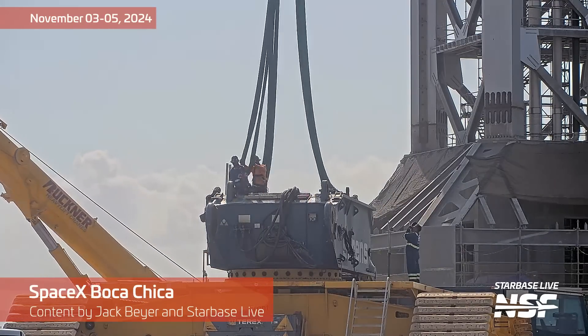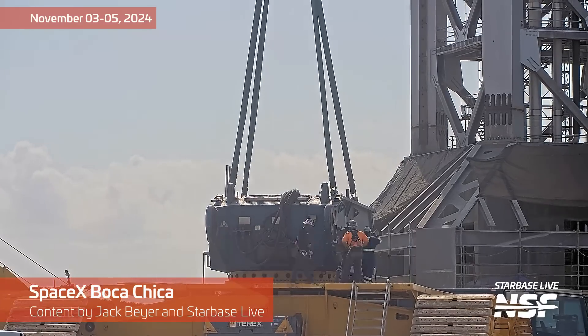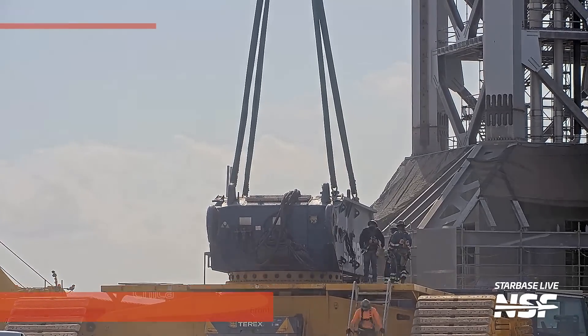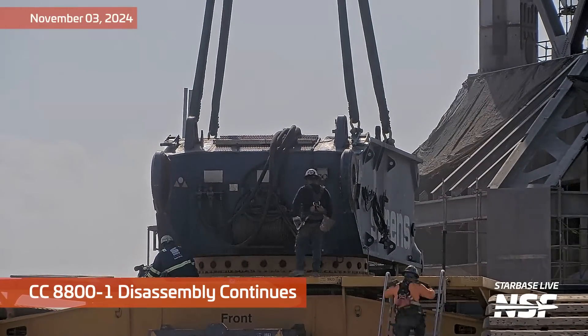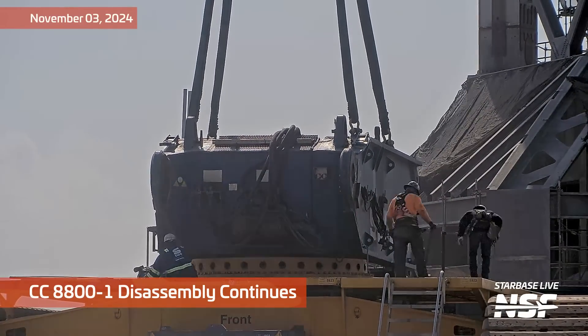Well, I rolled out of bed this morning and checked the internet and confirmed that we do in fact live smack dab in the middle of interesting times. Over at Starbase, however, it's time for another Starbase summary.